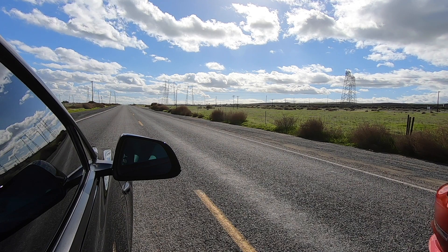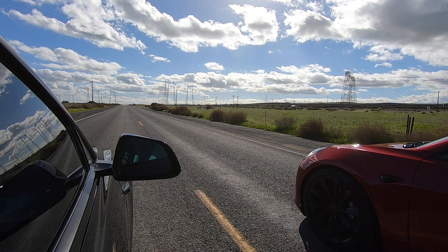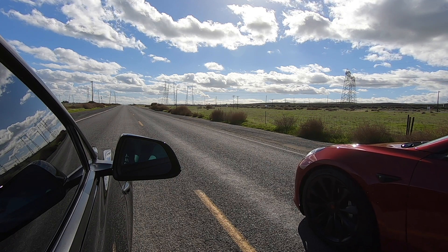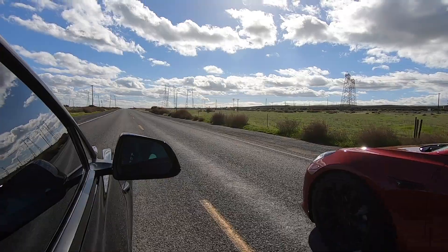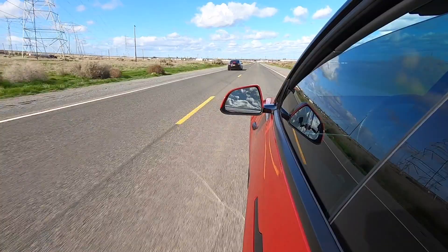I decided to throw in this extra footage because we were having a good time. We went out to an abandoned area to show you guys the differences in acceleration between these two models. We basically did zero to 60 runs to show you the difference in acceleration between a Performance Model 3 and an OG rear-wheel-drive Model 3. It was fun and no one got hurt — well, some feelings got hurt, but other than that we had a good time.